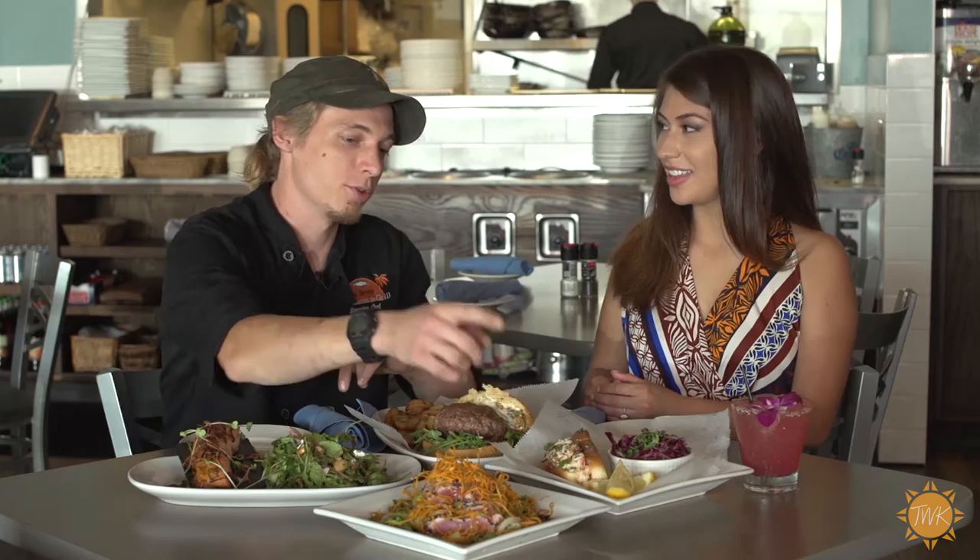Which one do you think I should try first? Our lobster roll is our most popular item, so I recommend you try that one — however, it's going to be messy. That's okay, I won't judge you. Mmm, it tastes so fresh — y'all have to come try it!